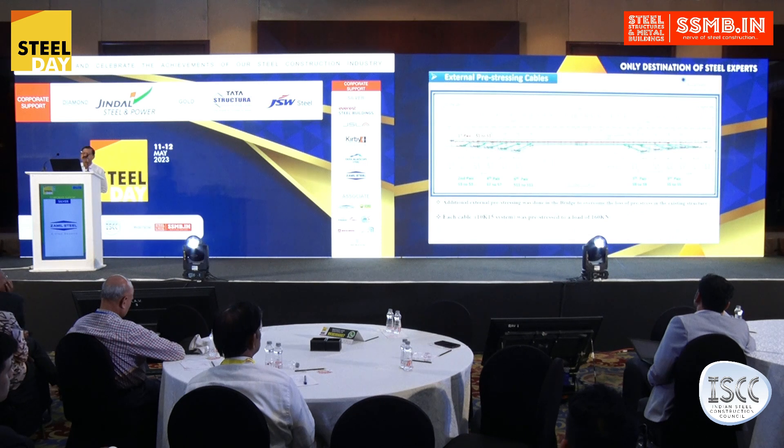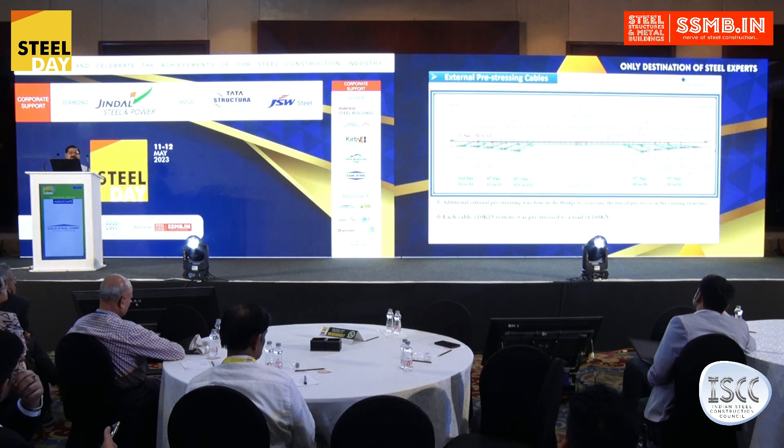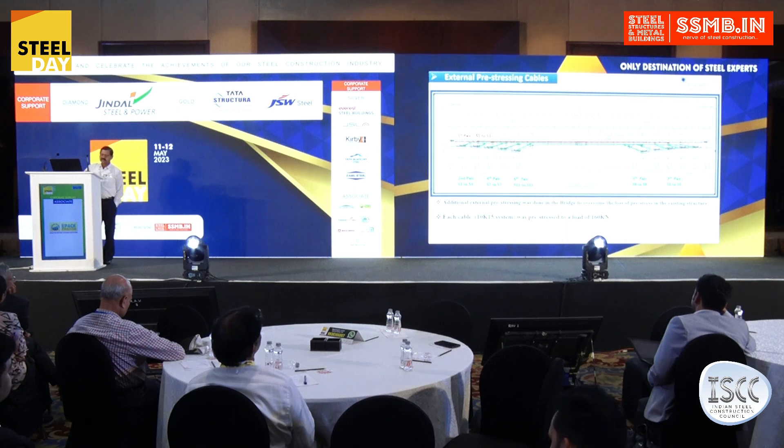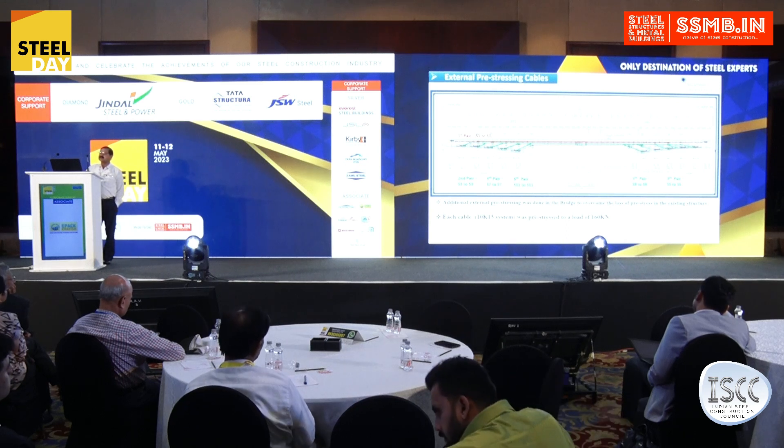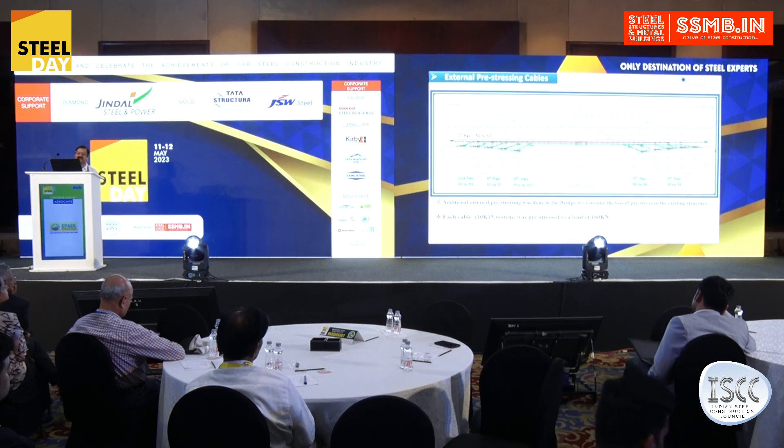This is the view of one balanced cantilever span. The green cables shown are external pre-stressing cables placed afterwards — as I mentioned, after 2010, as the bridge de-stressed, external pre-stressing was done in a phased manner. These cables were provided for strengthening this particular bridge to keep the traffic flowing.